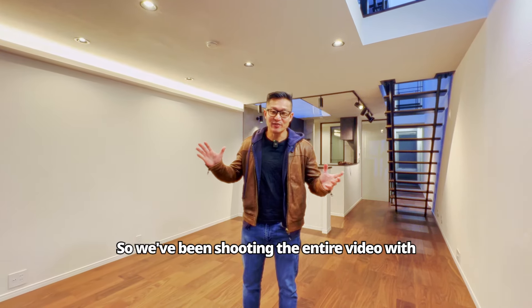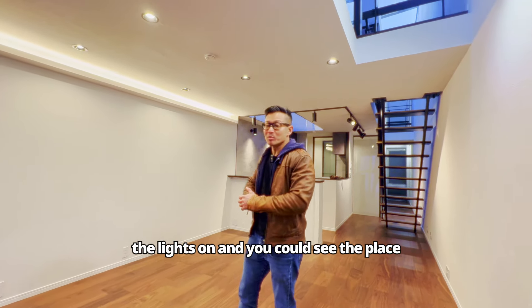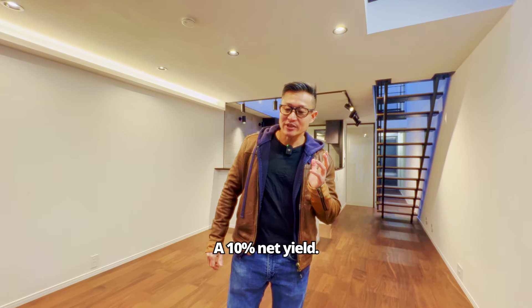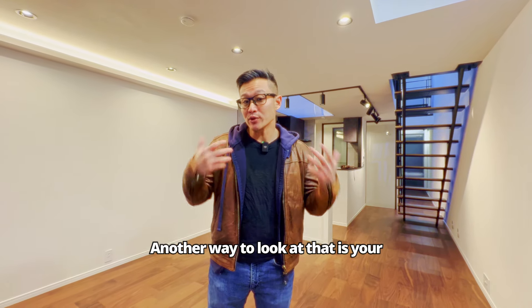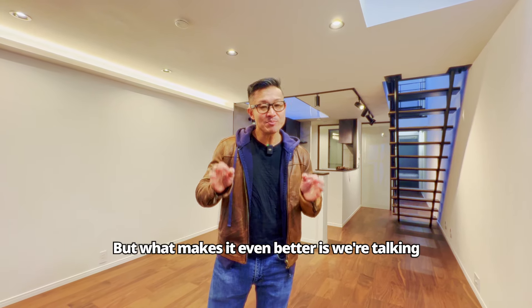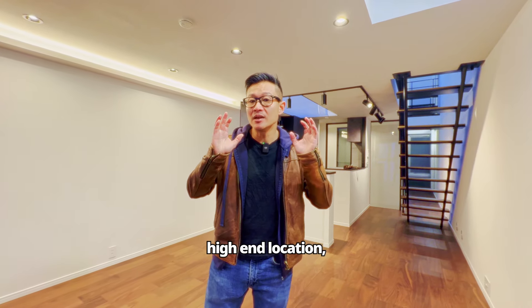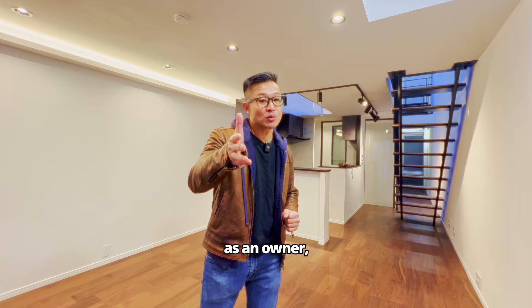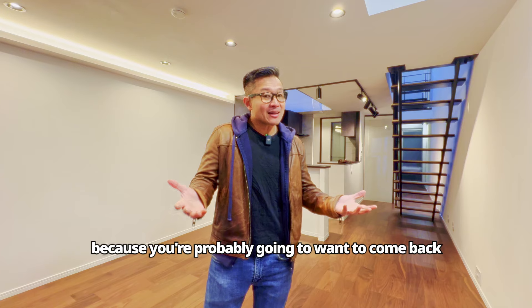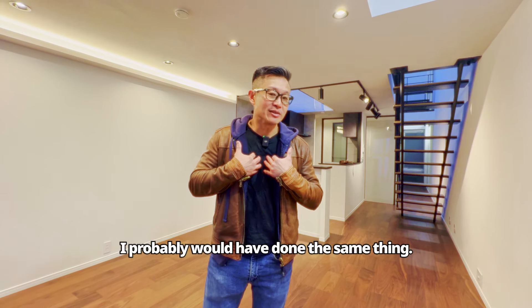We've been shooting the entire video with no electricity and no lights, and they finally got the electricity and lights on — you can see the place looks completely different. It looks great. To continue: 10% net yield, or another way to look at it is your cap rate. To get a double-digit cap rate running an Airbnb is pretty good. But what makes it even better is this is a very desirable luxury high-end location — a property that you as an owner would probably love to have in your portfolio because you'd probably want to come back and use this place too. If I had the opportunity to buy this, I probably would have done the same thing.